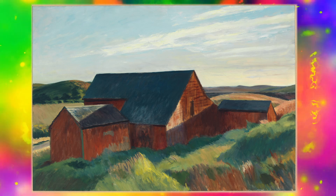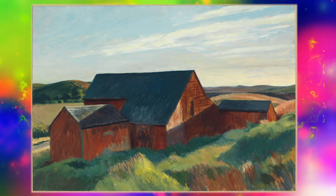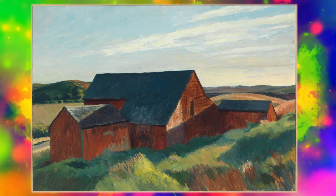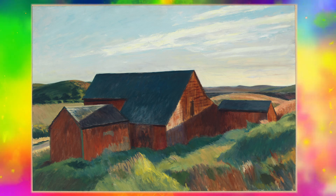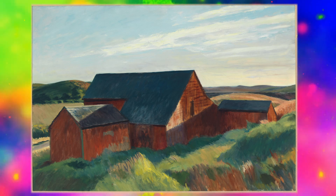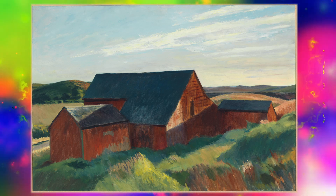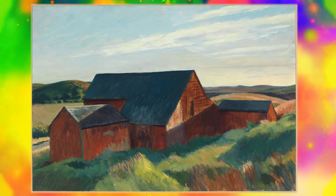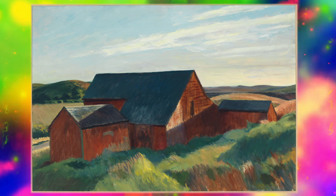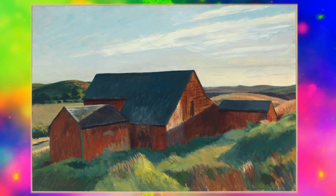It's surrounded by grass, and it looks like there might be roads in the back and rolling hills. Then there's a light blue sky with some smidges of clouds possibly. It's painted in a loose-ish brush stroke. I can't really tell exactly what some of the materials are — there's no distinct detail — but it's also not crazy impressionist. I can make out the general shapes of what they are.